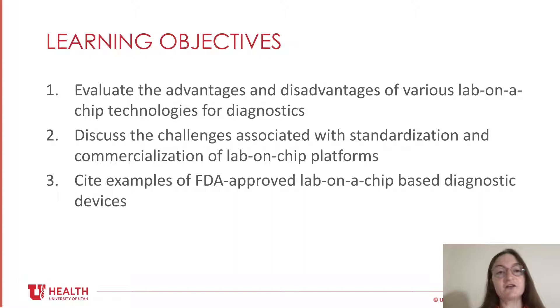At the end of this presentation, you will be able to explain the advantages and disadvantages of various lab-on-chip technologies for diagnostics, discuss the challenges associated with standardization and commercialization of lab-on-chip devices, as well as identify examples of FDA-approved lab-on-chip-based diagnostic devices.